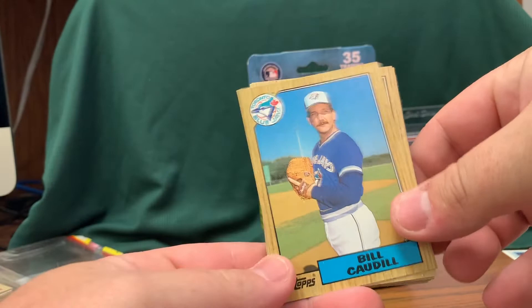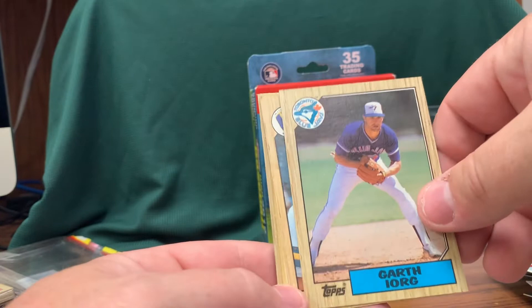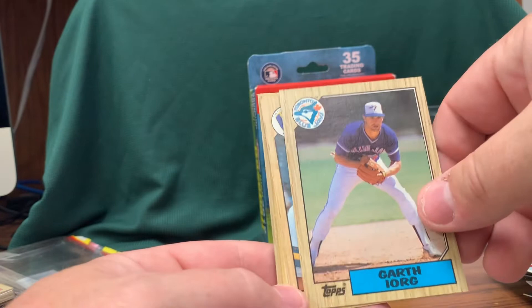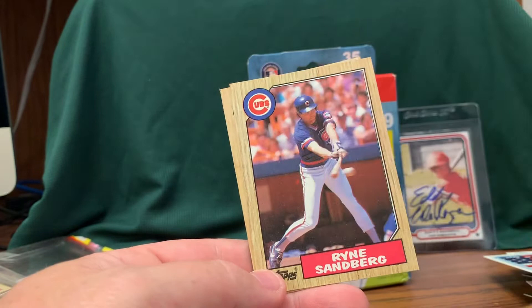Going to open up one of the rack packs of 87 Topps. Charlie Moore, Dave Kingman, Herbeck, Danny Tartabull, Gold Cup card, Indians leaders, Eric Chavez, Juan Nieves, Garth Iorg, Knudson — there's the Juan Nieves — Greg Maddux, Reggie Jackson, Phil Niekro, Dane Iorg, Rhino, Ken Tarkville, Mike Trujillo, and then the middle pack here. Opening that up and then I'm going to wrap up this video.